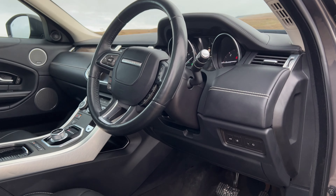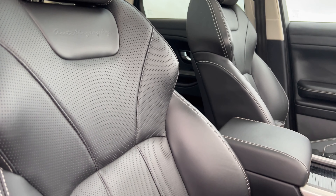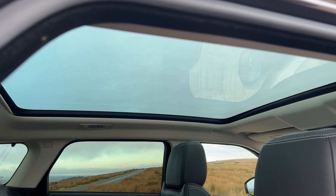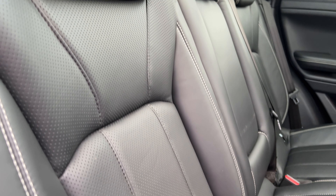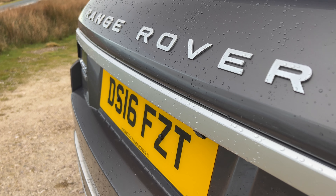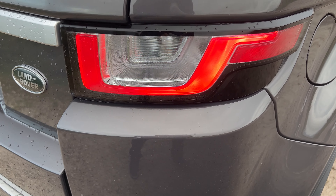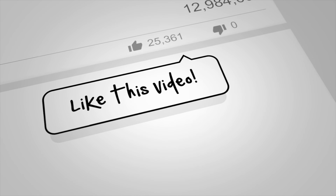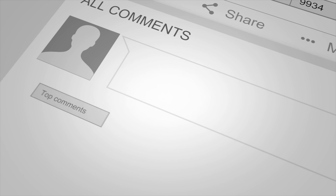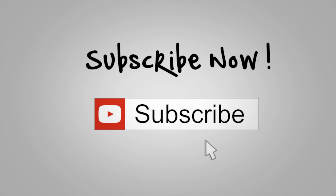It's a two-litre TD4 Autobiography, automatic, four-wheel drive, 2016 on a 16 plate, 52,401 miles at the moment, two registered owners. Fuel economy: urban is 39.2 mpg, extra urban is 53.3 mpg, and combined 55.3 mpg. It has a 0-60 time of eight seconds, a top speed of 121 mph, out of a four-cylinder 178bhp 16-valve engine.